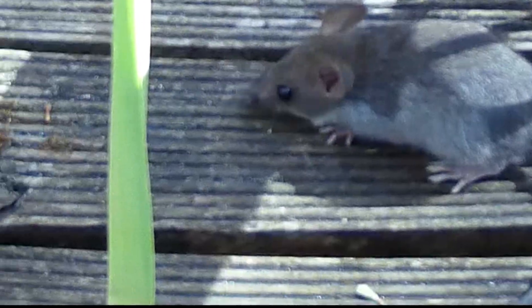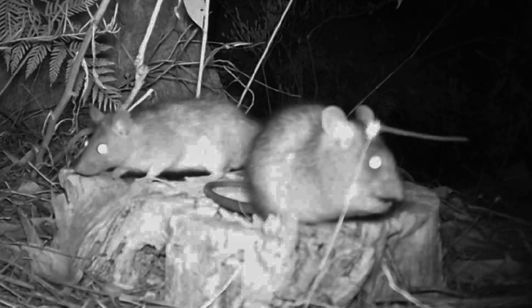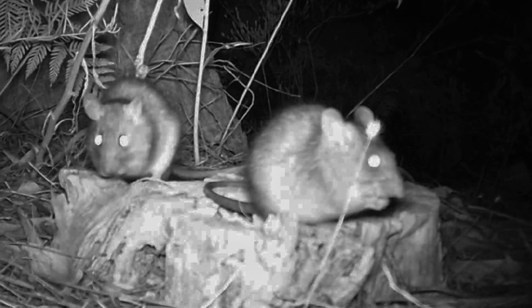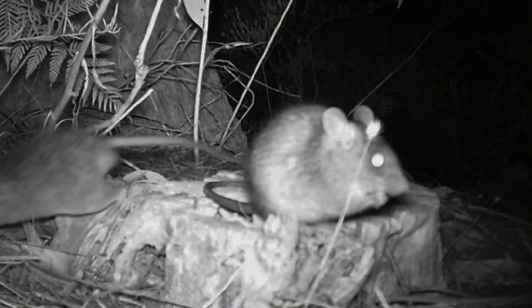Bush rats play such an important part in the ecosystem they should be treasured and strenuously conserved. They are gray-brown to red-brown with pale gray underparts. Their omnivorous diet includes fruits, seeds, fungi, nectar and small arthropods.